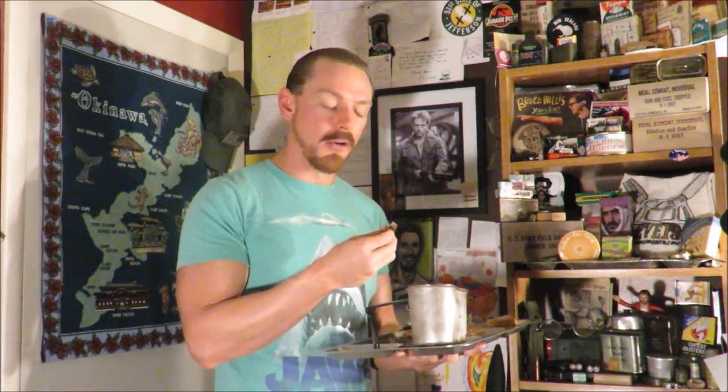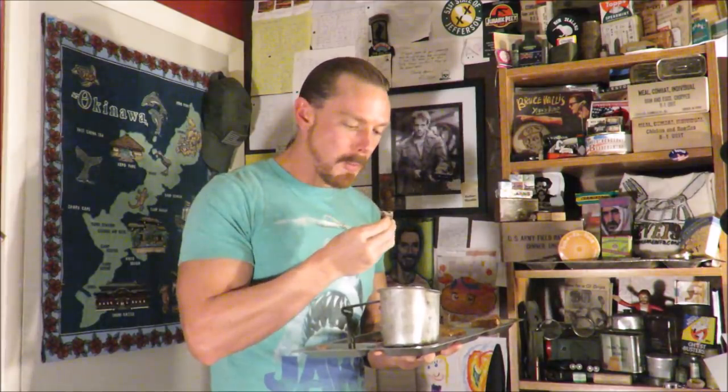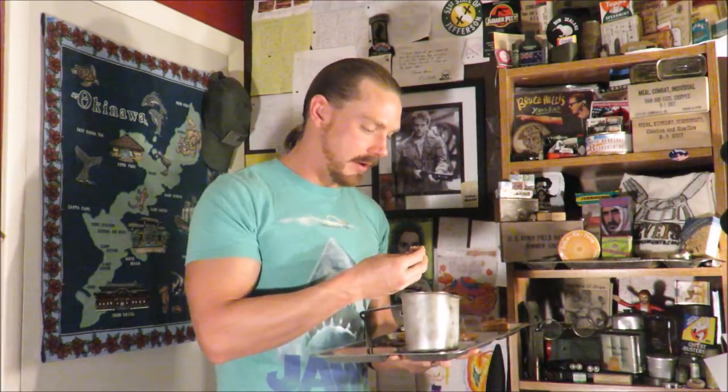These have better flavor than U.S. ration jelly bars — considering how good the lime is. It's a more natural, for lack of a better term, lime flavor than the U.S. ration survival ration lime jelly bars. And again, storage conditions — this thing was stored in utmost conditions.